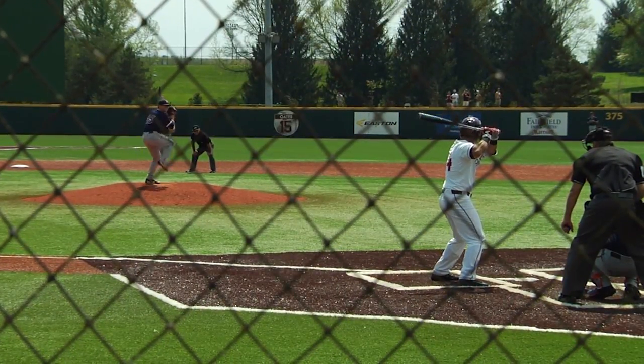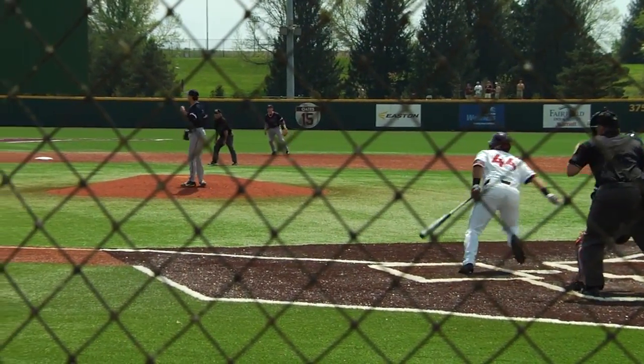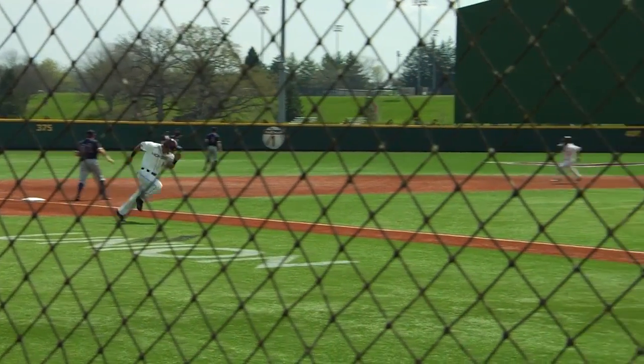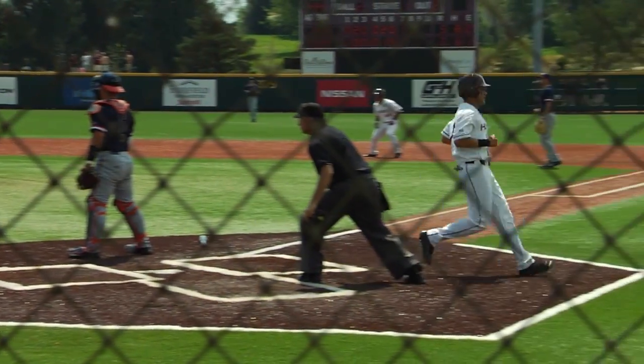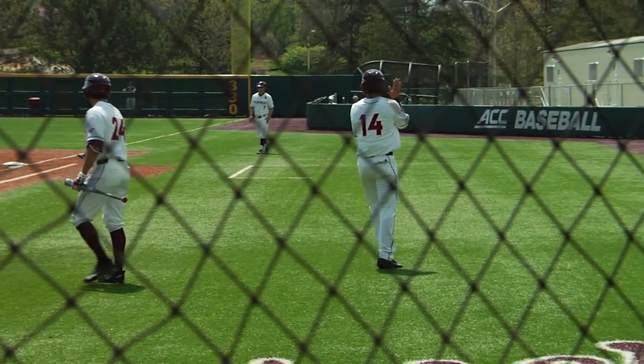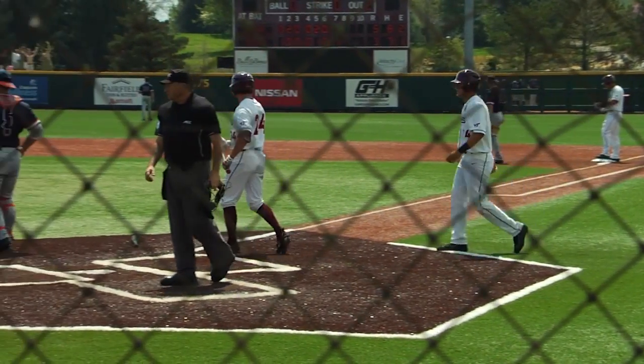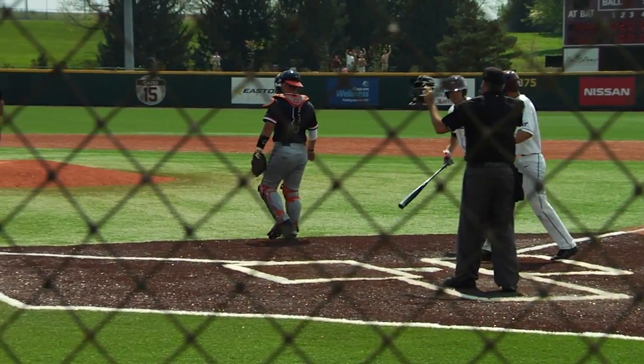Runners at first and second, two outs. The two-one. Swing and a ball lifted out towards left field. Ranging over to the gap, Pavin Smith has to play it on the hop. One run is home to score. Throw comes back into third base, not in time. Hokies have the potential tying run 90 feet away now, and the RBI single for Stevie Mangrum.